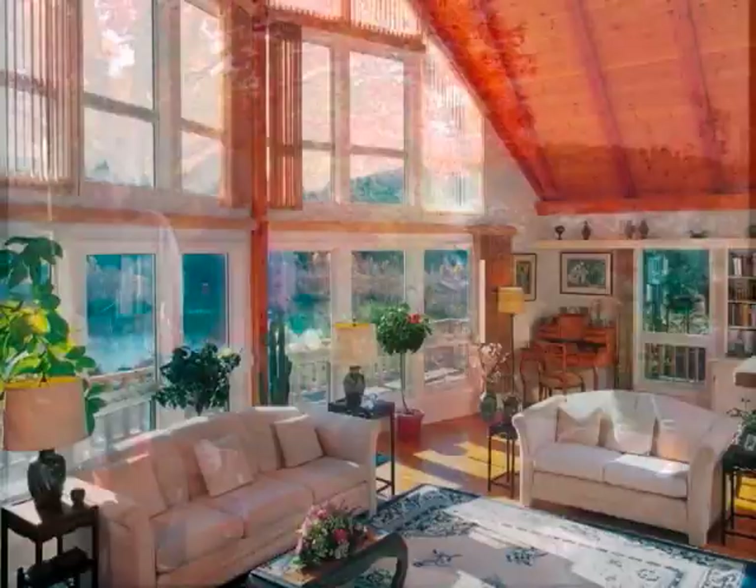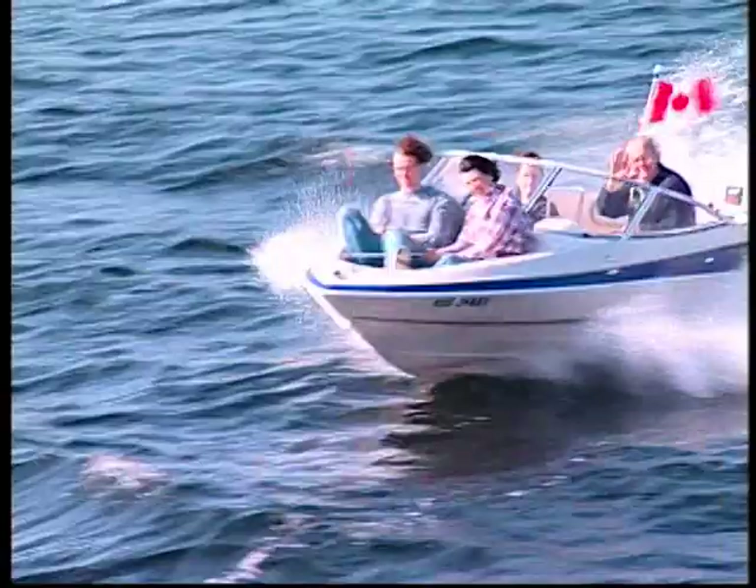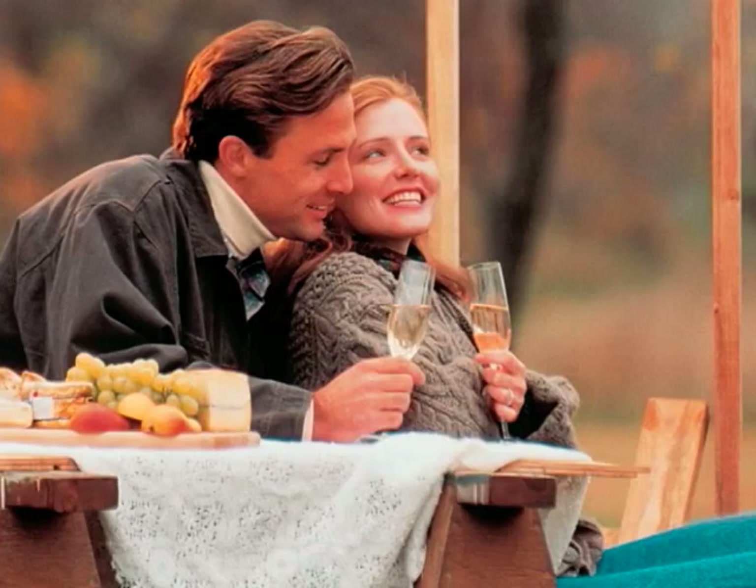A picturesque home in the country, a charming cottage on a clear blue lake — there's simply no life like it. Savor the glorious landscape as you relax and enjoy a lifestyle many only dream about. When you decide to build, choose the integrity and reliability of one of the industry's most trusted names: Viceroy.